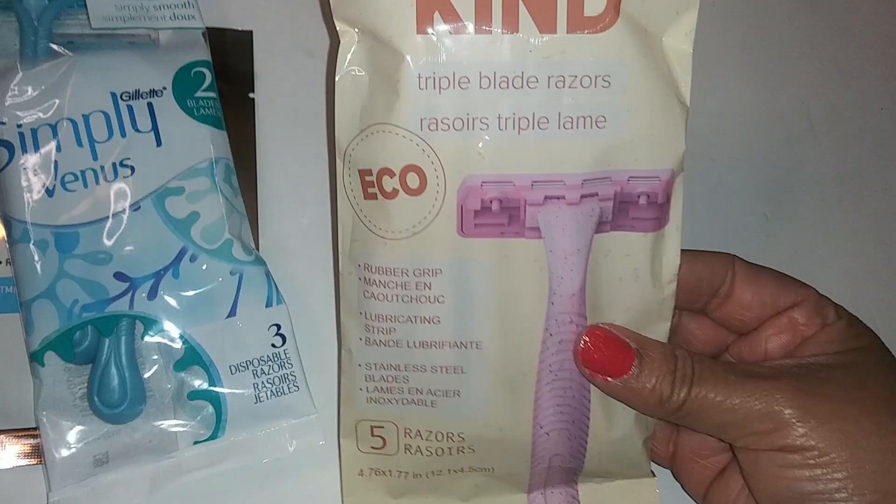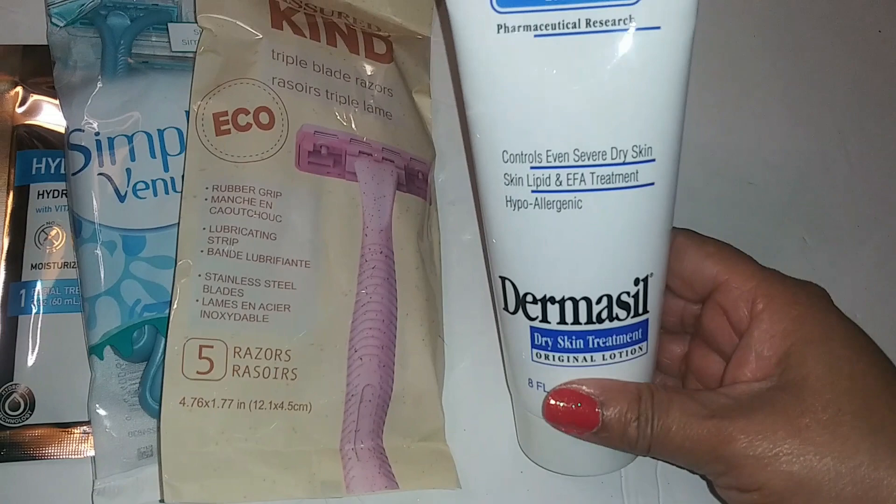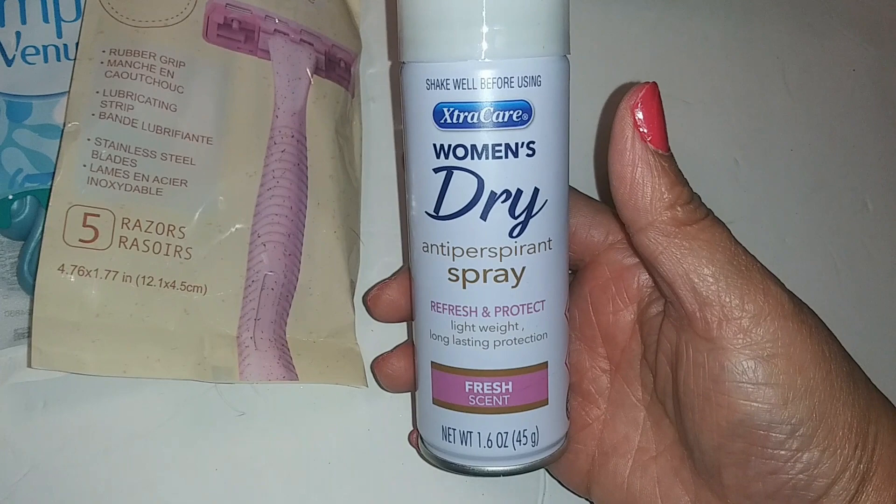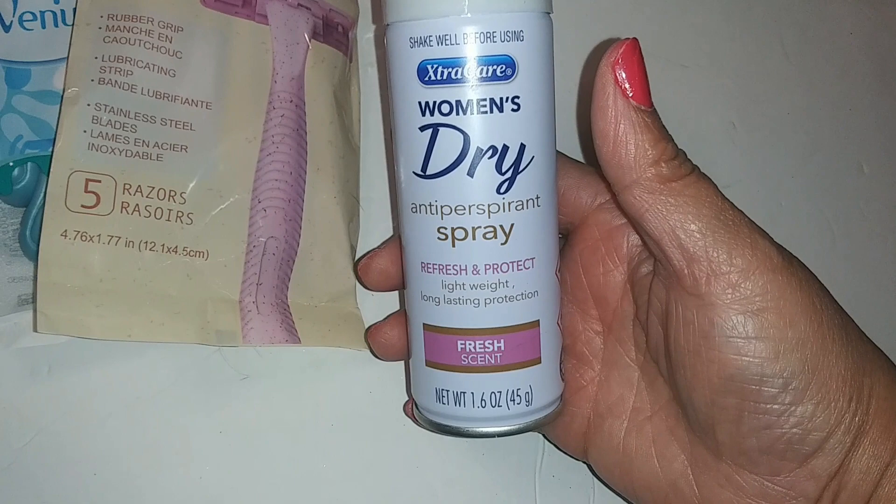This is the Dermacil lotion. By Extra Care women's dry antiperspirant spray — refresh and protect, lightweight, long-lasting protection, fresh scent, 1.6 ounces. Moon likes spray deodorant.